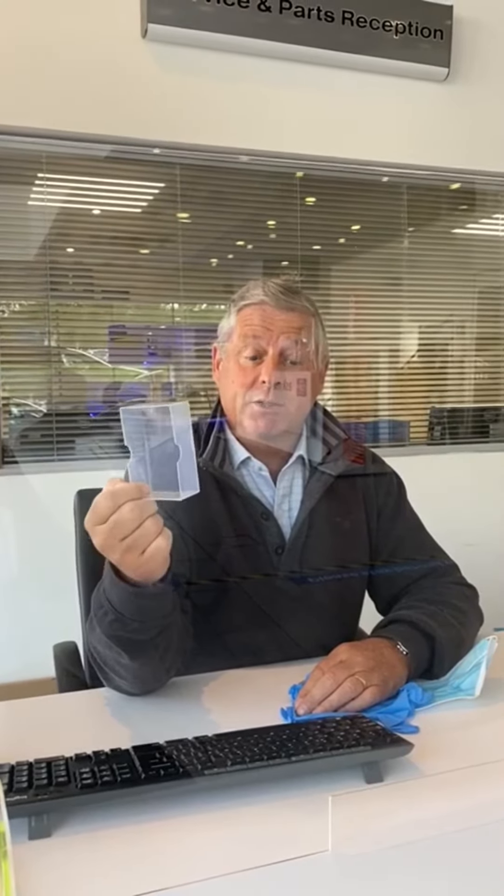Once you arrive at reception we'll ask you to place your keys into a box similar to this one. We'll sanitize the keys before handing them to our technician, and the same process will be adhered to before we give the car back to you.